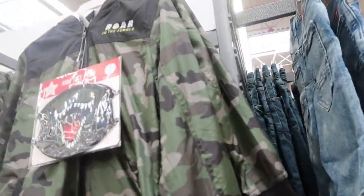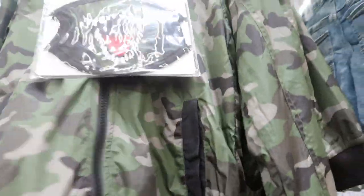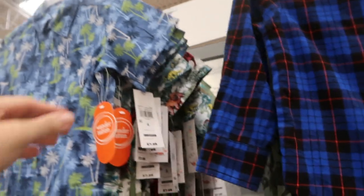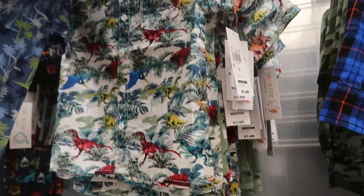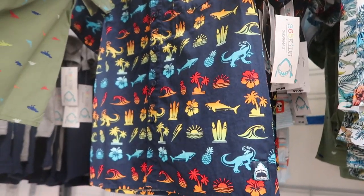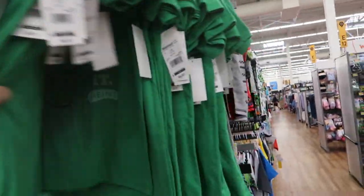Some more cute little button-downs for $7.98 — there are palm trees, little dinosaurs, an olive with dinosaurs, little palms, wave sharks, and a 'Deal With It' with a little dill pickle. Those are $6.97.